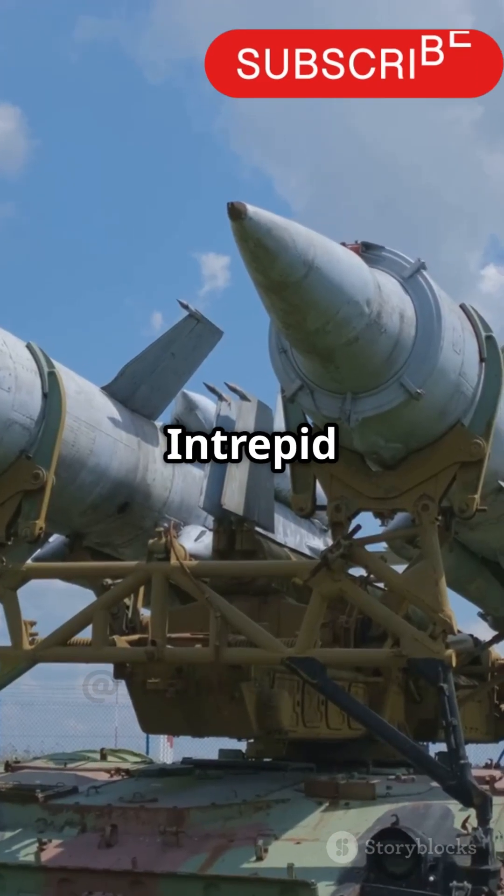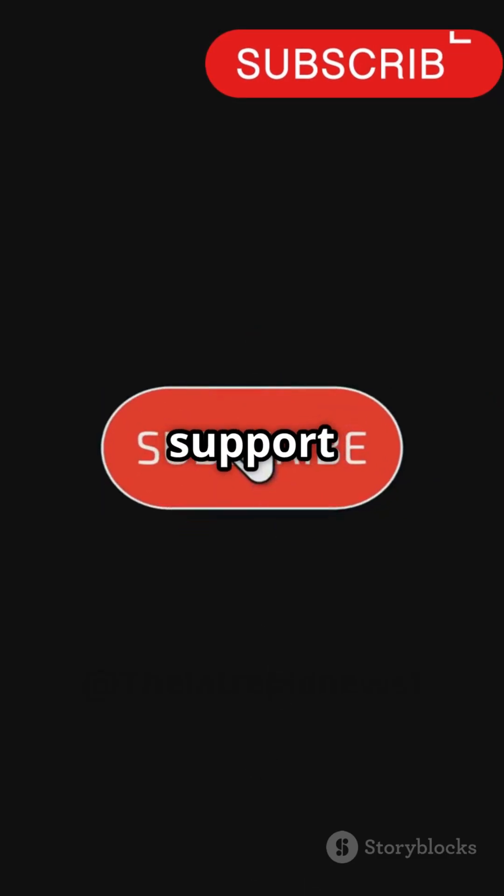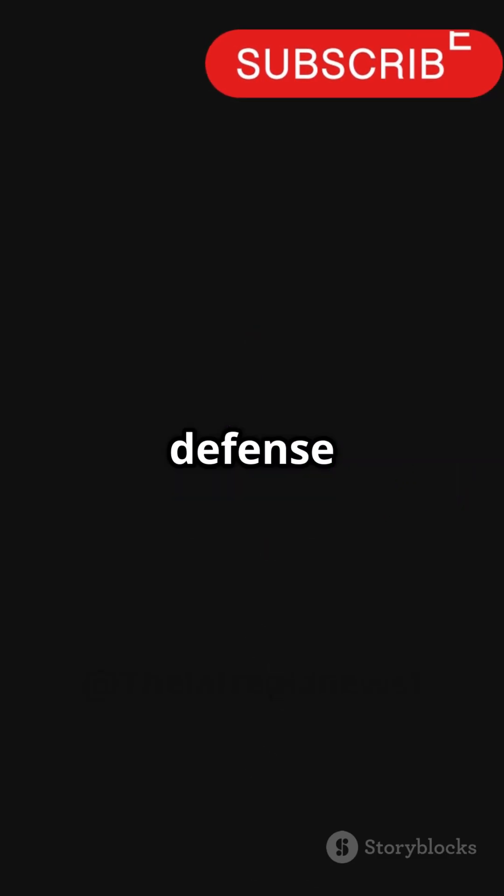Stay tuned to Intrepid News for more updates on cutting-edge defense technology. Don't forget to like, share, and subscribe — your support helps us bring you the latest in defense and technology news.